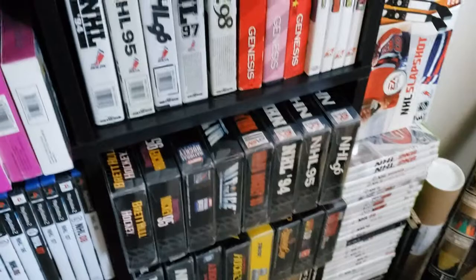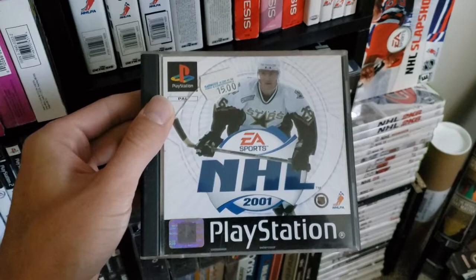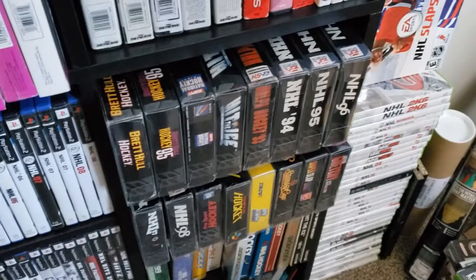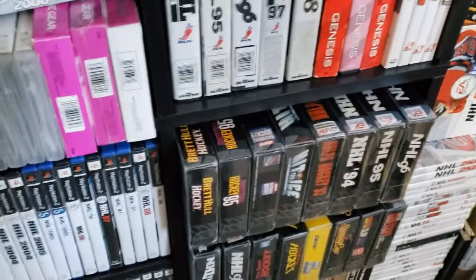There's Jari Lettinen on PS1 — that's the international. There is an NHL 2001 version with Martin Ruczynski on the PS1, but I do not have that version. I believe it was also released in Australia, because I've actually seen it on Australian websites, which is kind of bizarre.